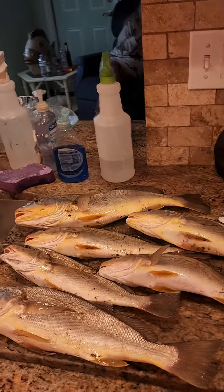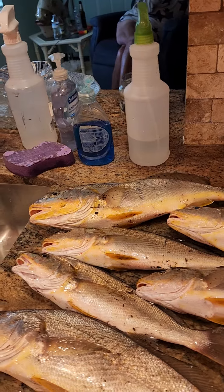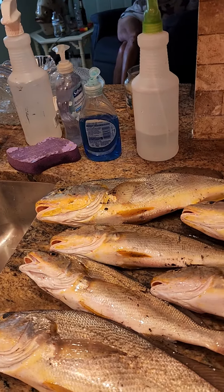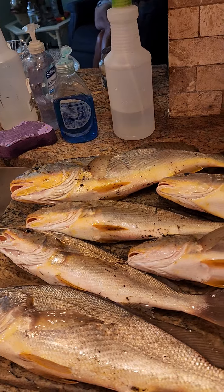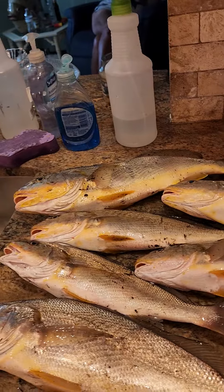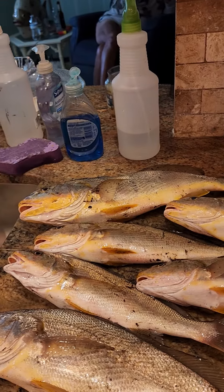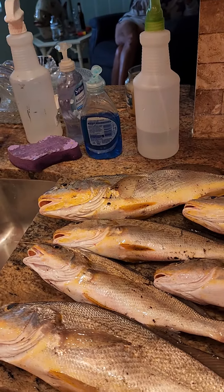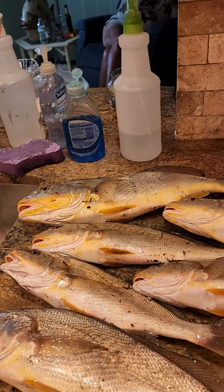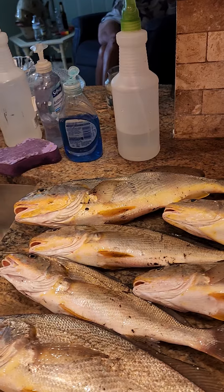Alright guys, we've never done this before — this is our catch of the day right here. We never caught this many whiting in one outing. Cheryl caught four of them; she caught the biggest one over there. I caught the two smaller ones. There is no size limit on these. These are akin to Pollock and Haddock that you get in the grocery store — same thing, whiting, good white firm meat.